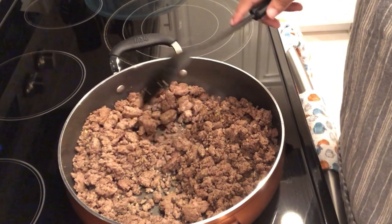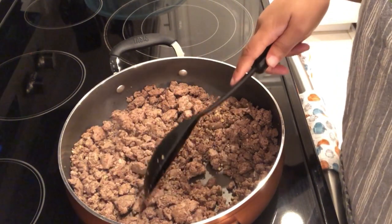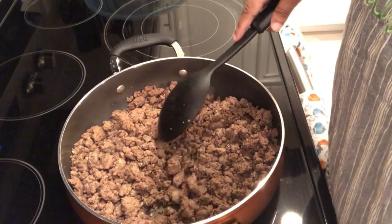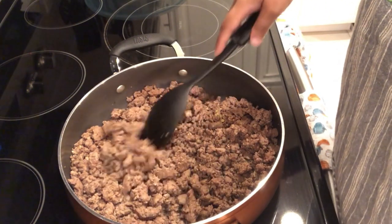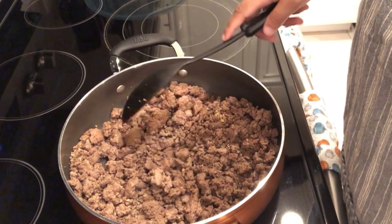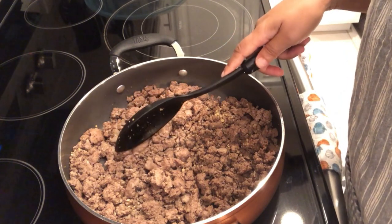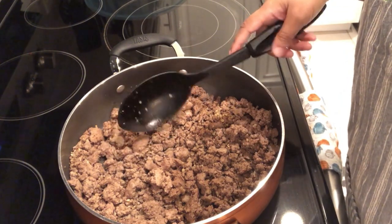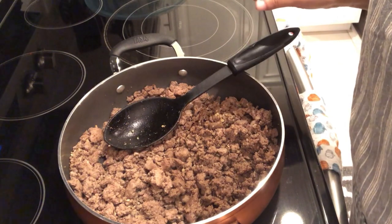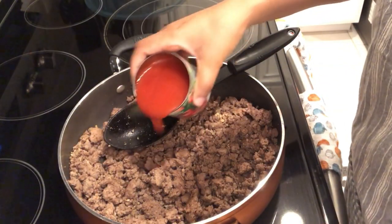Hey guys, so for dinner tonight I am trying out a new recipe — it is a beefy cheesy goulash. I will make sure to leave the recipe in the description box. In my skillet I have two pounds of ground beef and some garlic, cooked and drained. And now I'm going to add in a bunch of tomato sauce.